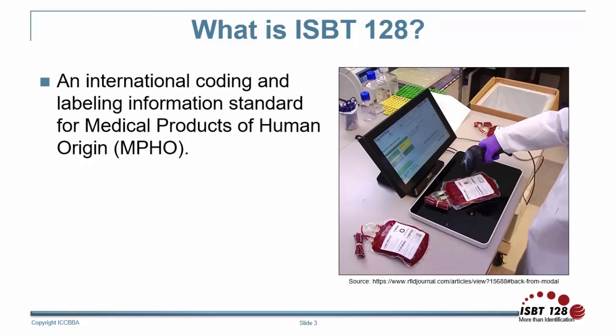ISBT-128 is more than just labeling. It is an international coding and labeling information standard for medical products of human origin, or MPHOs. MPHOs include blood components, plasma derivatives, in vivo diagnostic MPHO, cellular therapy, tissue and ocular tissue, reproductive products, regenerated tissues, human milk, and topical products.